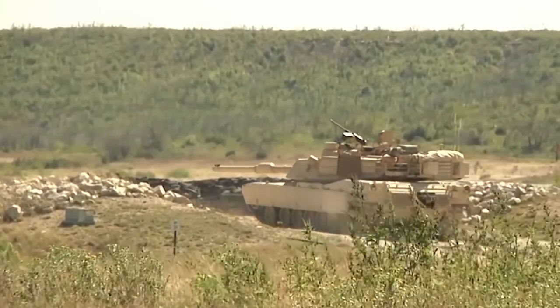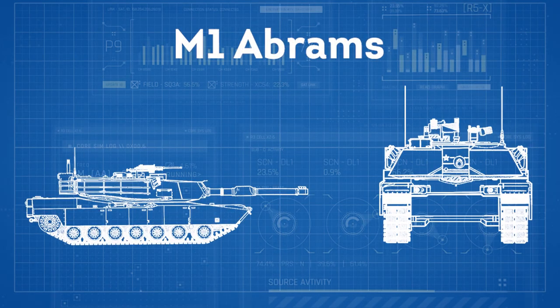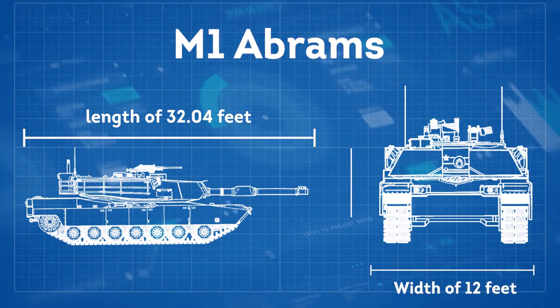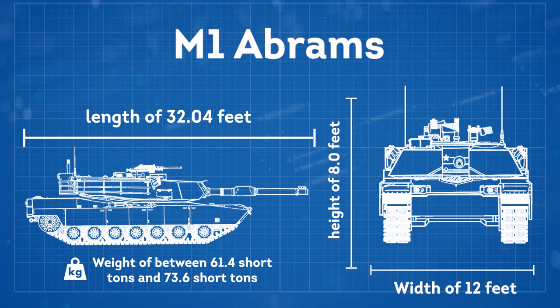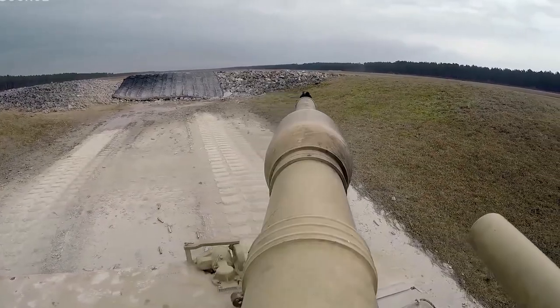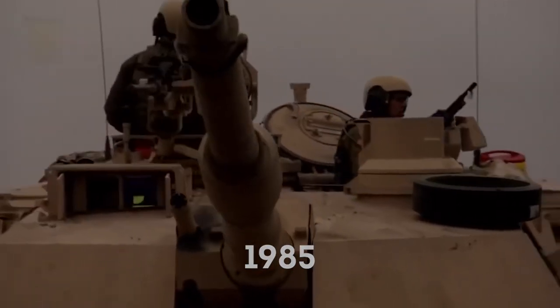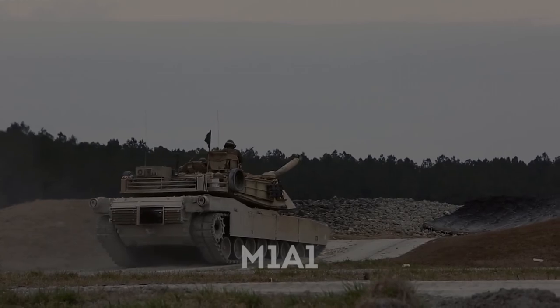The tank is powered by a gas turbine engine adapted from aircraft use. This beast of a tank measures in at 32 feet long, 12 feet wide, and 8 feet high, with a weight of between 61 and 73 and a half short tons. The first M1 rolled off the assembly line in 1978, and by 1985 the first modifications were requested, which is when production shifted to the M1A1.